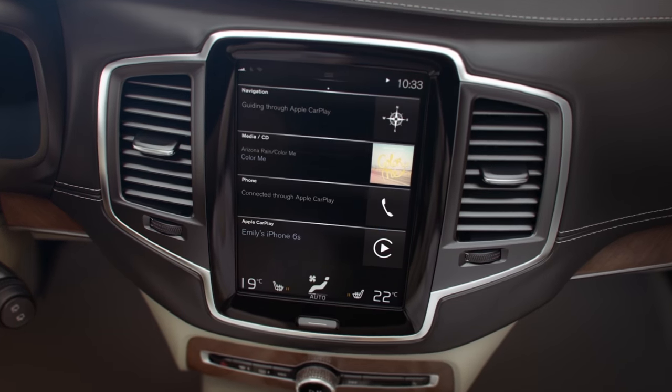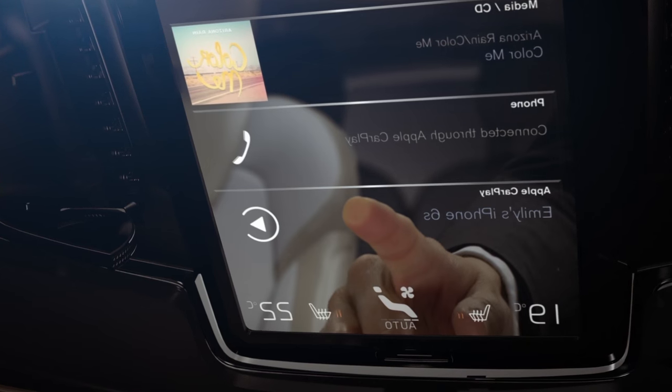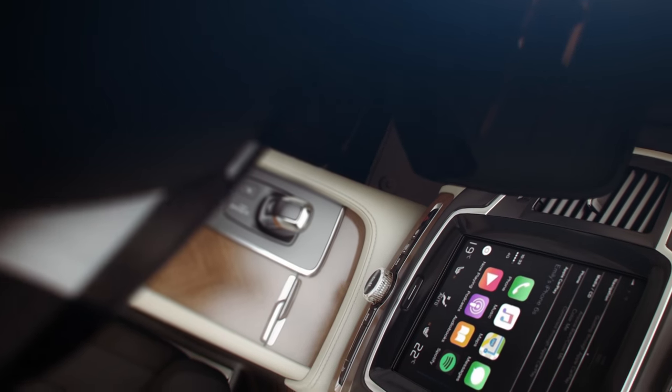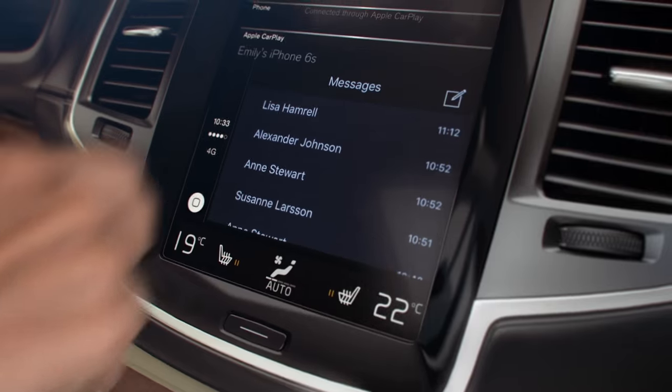Apple CarPlay is now available and uniquely integrated for your in-car experience, enabling you to fully interact with the features of your iPhone through the center touch screen of your car.